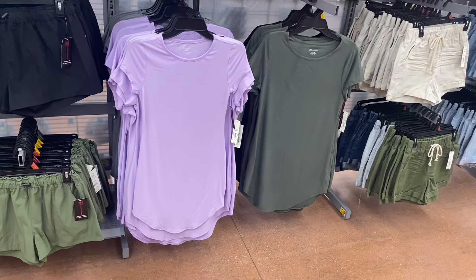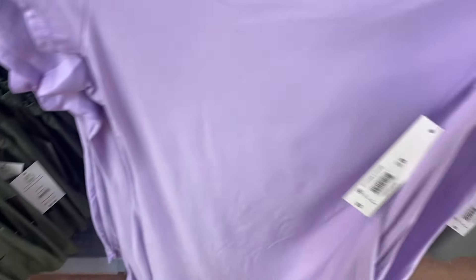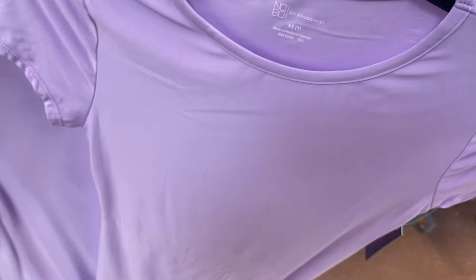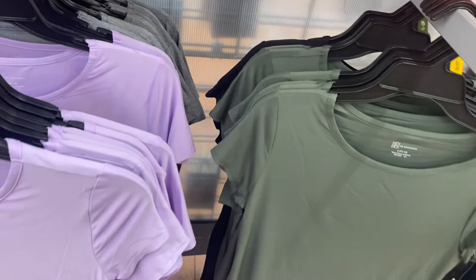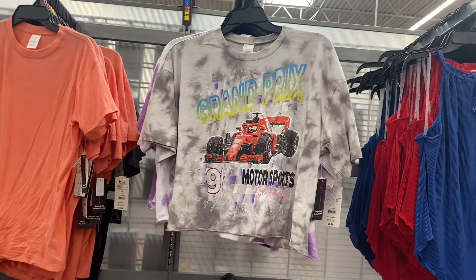These I showed recently — the No Boundaries short tail dress, five dollars, extra small through 3XL. They have it in gray, purple, green, and black. They're starting to run out, and I can see why — they're only five dollars!